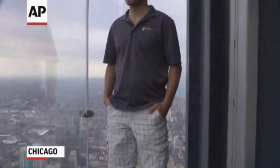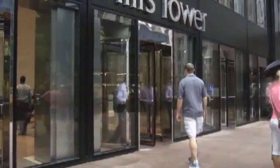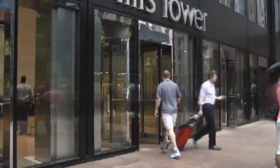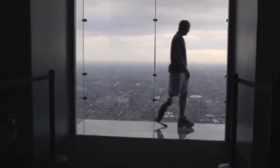He may not be flying a plane, but Zach Valter considers himself a test pilot. What is he maneuvering? An $8 million bionic leg. And where is he going? On a 103-flight climb up the stairs of Chicago's Willis Tower, one of the world's tallest skyscrapers.